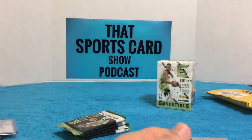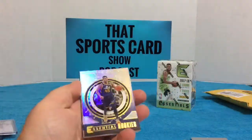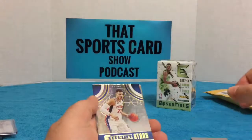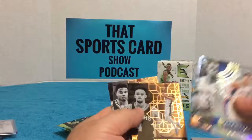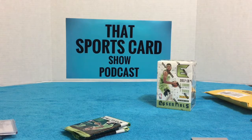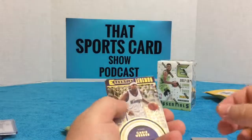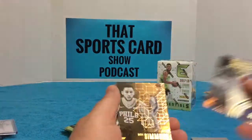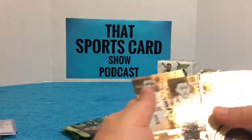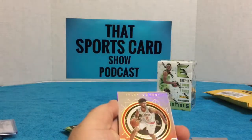Steph Curry, John Wall. Essential rookies Donovan Mitchell. Blake Griffin, Rondo, Derrick White, Markelle Fultz. Caleb Swannigan rookie, Chris Webber, Bradley Beal funky refractor, Ben Simmons, Contavious Caldwell Pope.